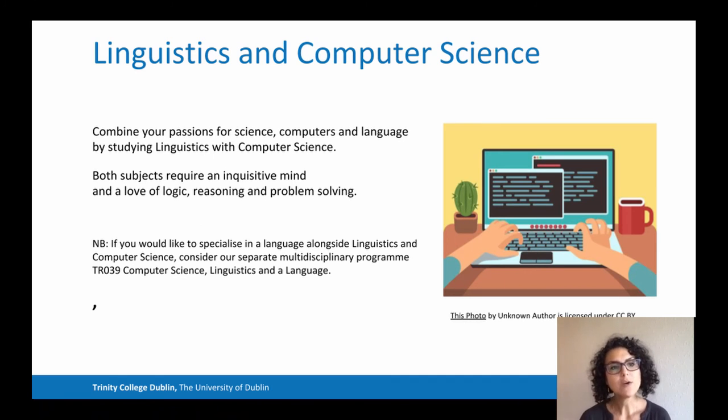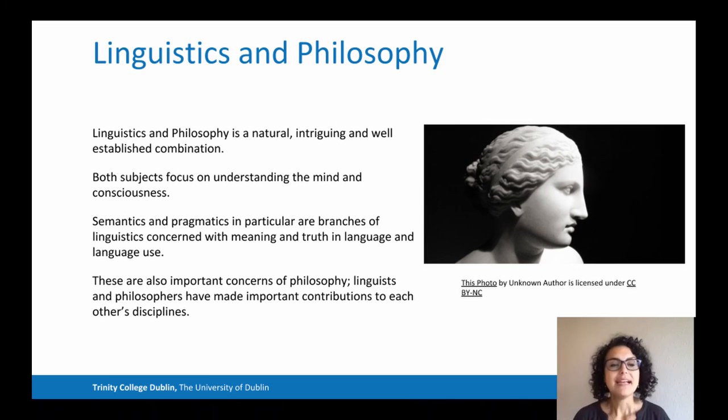Or you can combine your passion for computers and language by studying linguistics with computer science. Both subjects require an inquisitive mind and a love for logic, reasoning and problem solving. Linguistics and philosophy is also a natural combination — philosophers were among the first to study language in a more scientific way.